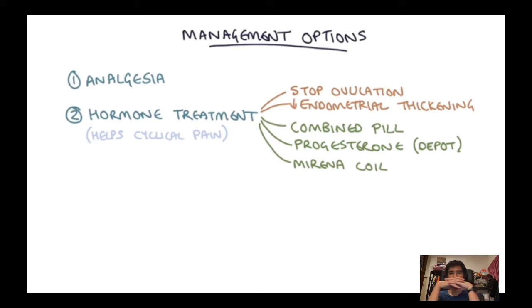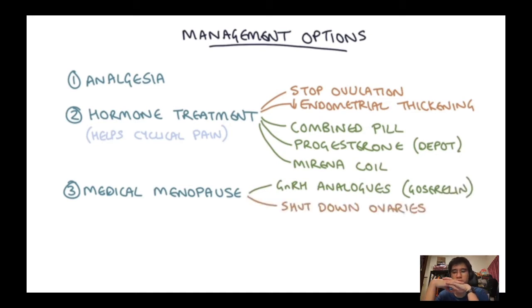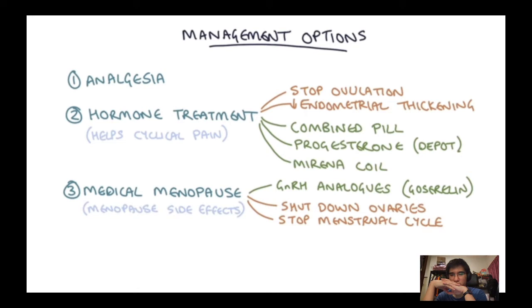Another option is to induce a medical menopause using GnRH analogues such as goserelin (commonly known as Zoladex injections). These shut down the ovaries temporarily, stopping the whole menstrual cycle and improving cyclical menstrual pain. The problem with inducing early menopause is side effects such as hot flushes, night sweats, and thinning of the bones — similar to the symptoms of natural menopause.